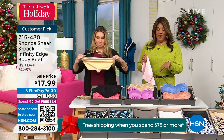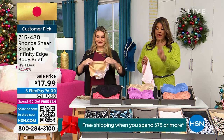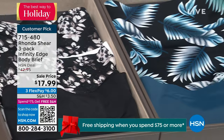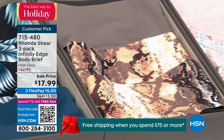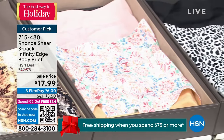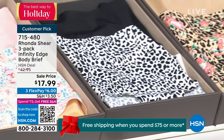I go 1X in the panties. I have so many Rhonda Shear panties — I've paid $43 for a three-pack and felt that was fair, but you're getting three pair for $17.99. That's a little over $6 a pair. And this is high quality, four-way stretch, and full coverage.